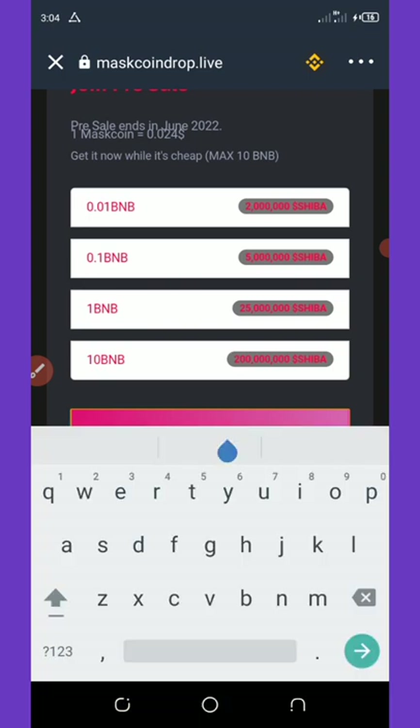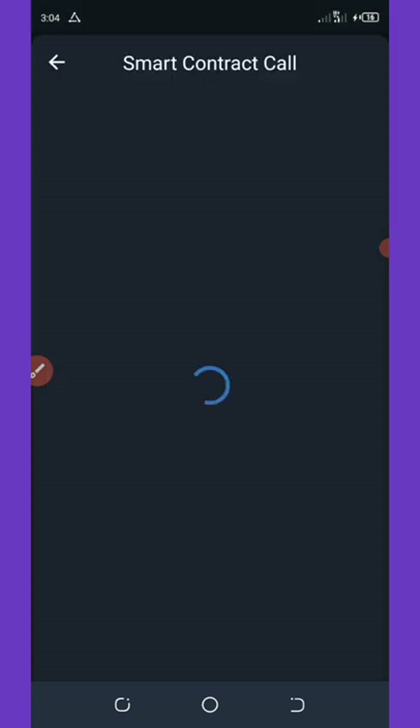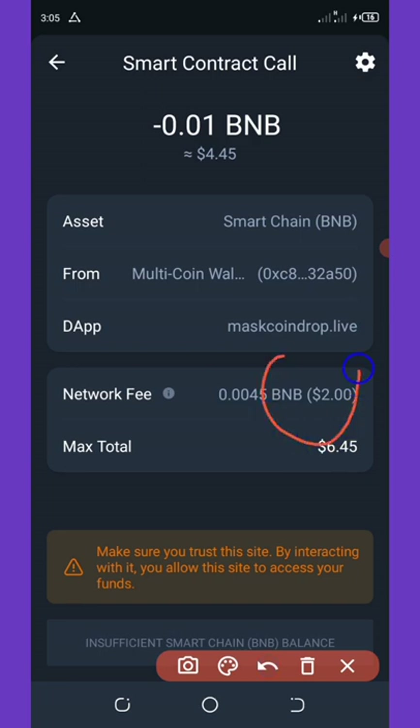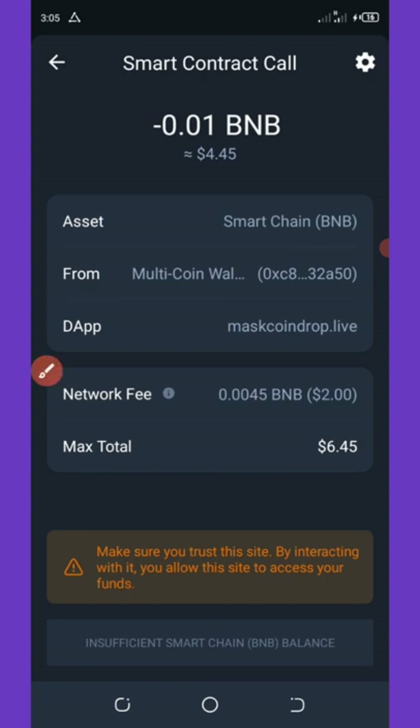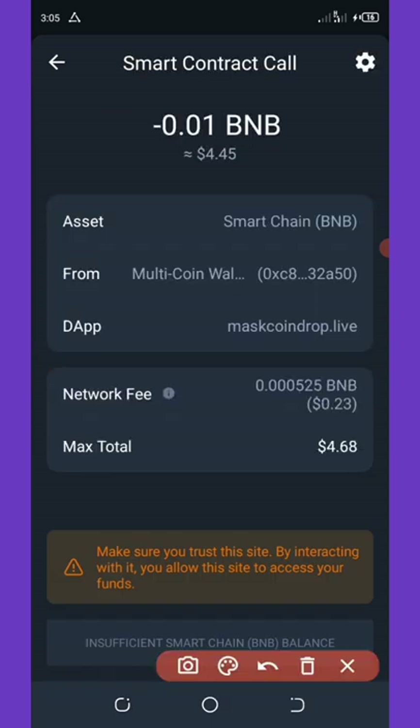Select 0.01 and click Buy — it will take you to the smart contract call. All you need to do is approve the transaction, but first reduce the fee because it's too high at two dollars. Click on the settings icon in the top right corner, change the gas limit to 105,000, then click Save. The fee will drop to 23 cents, making the total spend about $4.68.